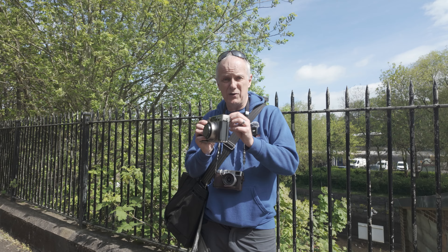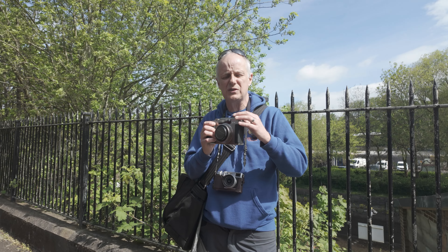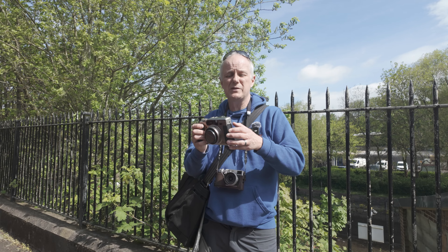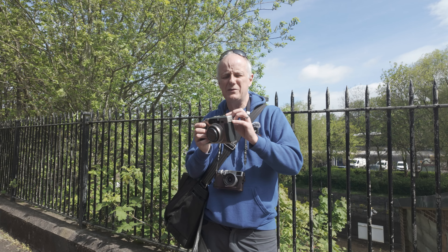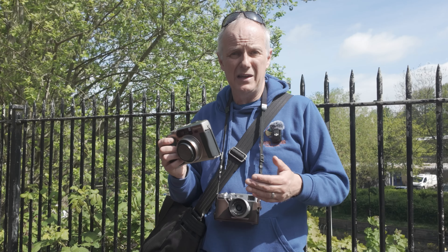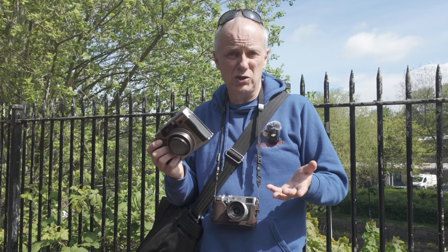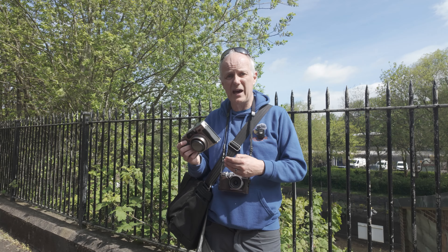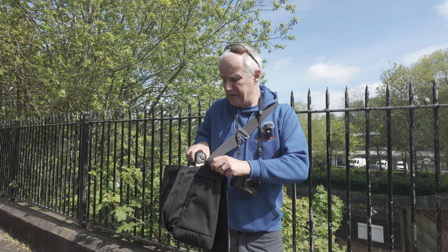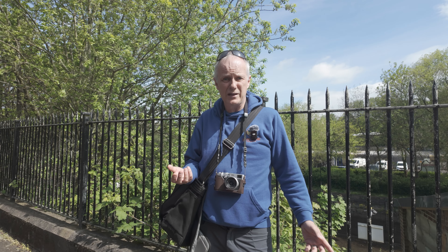Interestingly, using the optical viewfinder on this camera — because it is a rangefinder camera, so you're not really seeing through the lens as such, you're seeing a rough guide to what you should be able to capture — did make me start to think: could one of the more modern Fujifilm digital cameras give me an almost film-like experience but shooting digitally? For that to happen it has to be one of the cameras with an optical viewfinder, and that led me to a couple of choices.